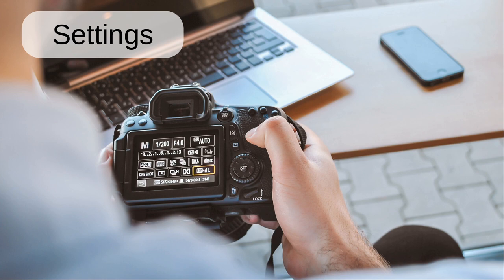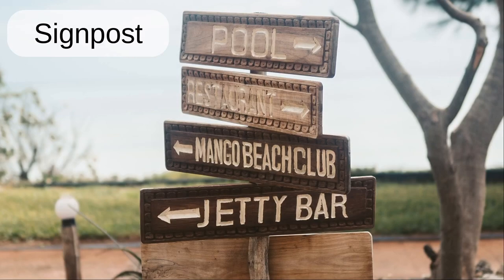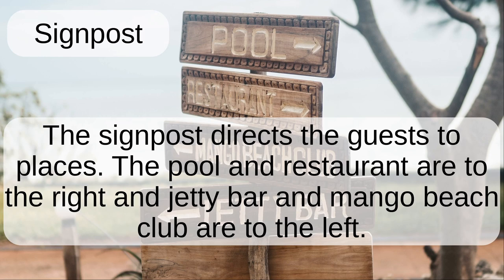Settings. Before taking the photo, the photographer adjusted some settings on the camera. Signpost. The signpost directs the guests to places. The pool and the restaurant are to the right and Chetty Bar and Mango Beach Club are to the left.